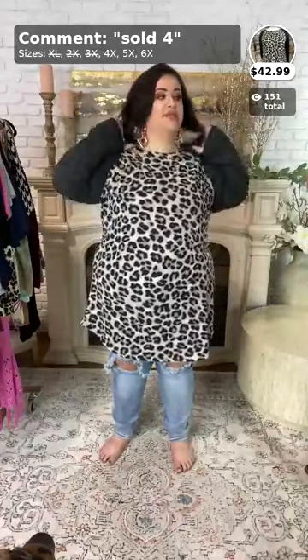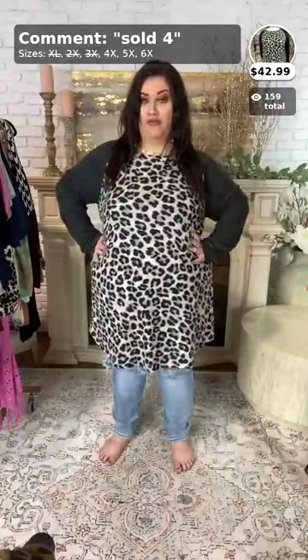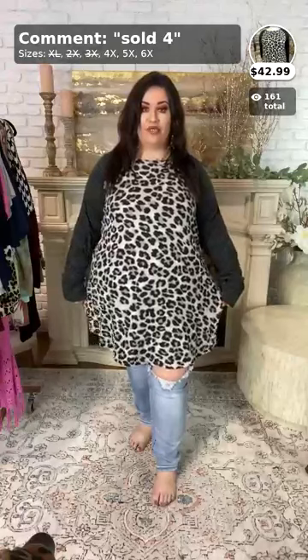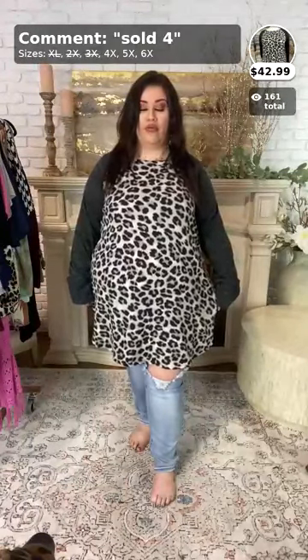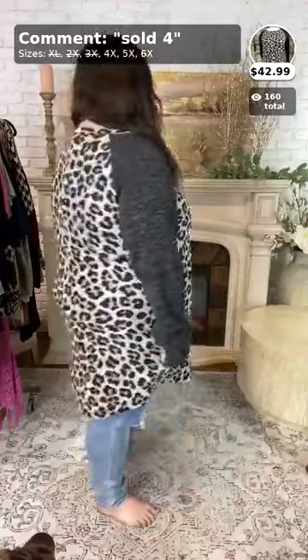Someone asked about zip-up extended hoodies. We probably won't be able to get those because the cost would require pricing them around $69.99, and we try to keep everything affordable. This top, 'Shades of Gray,' will be sold number four — 4x, 5x, and 6x — and remember to size up. Here's the side view and then the back.